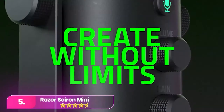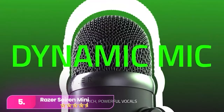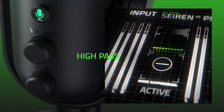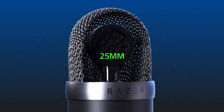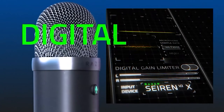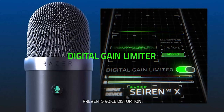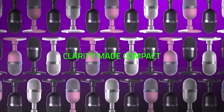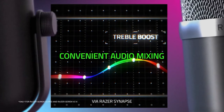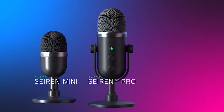Let's start with number five, the Razer Seiren Mini. The Razer is a top budget microphone for streaming, offering high-quality sound and a plug-and-play setup. With its adorable design and super cardioid polar pattern, it minimizes background noise effectively. Despite lacking some features like volume and gain dials, its sound performance makes it a great choice for budget-conscious streamers.